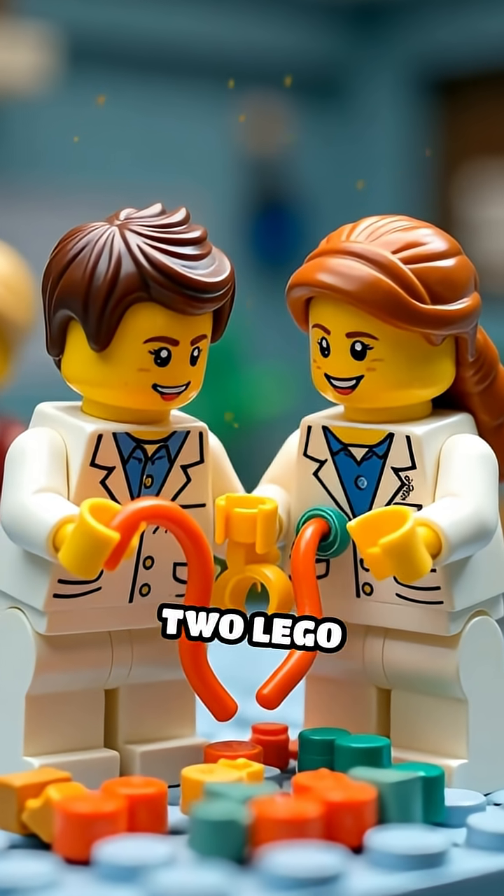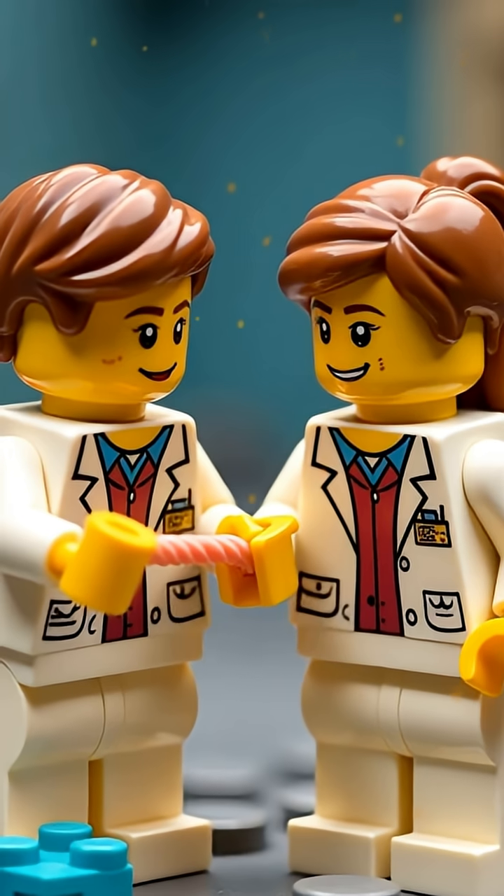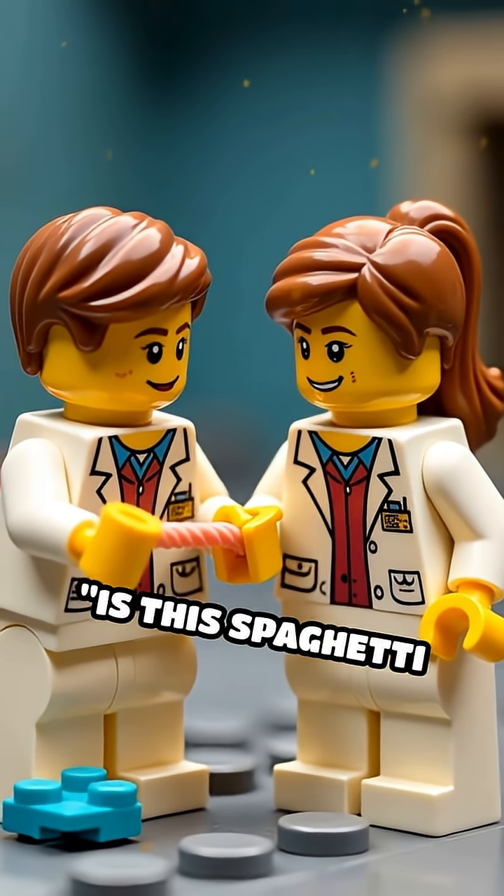Scene 1. Two Lego scientists in lab coats stare at a pile of strange, twisty Lego pieces. One asks, is this spaghetti or science?